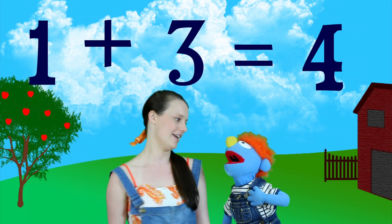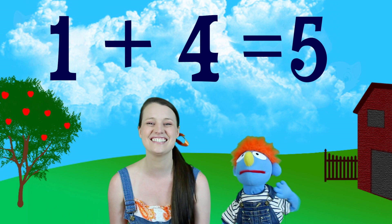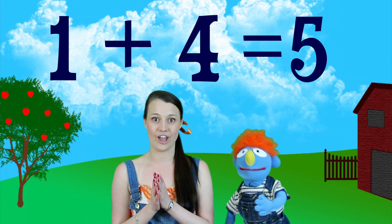Can we try one more? Let's do one more. Let's put up some cats. We've got one cat, plus four cats. This is a big one! So let's count the cats: we've got one cat there, plus two, three, four, five. So that means one plus four equals five! Wow, that's a really big one. Well done, boys and girls!